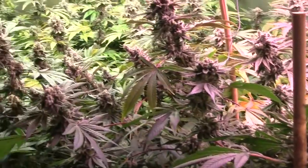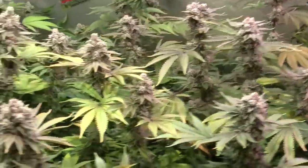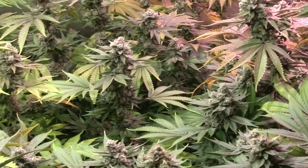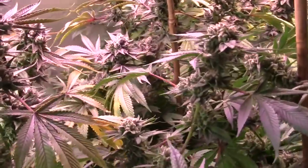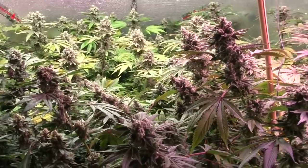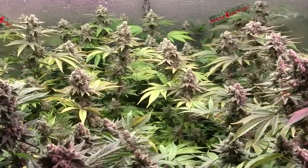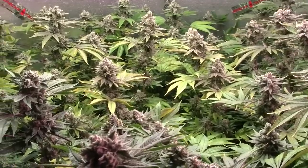Trichomes are very, very cloudy all throughout — very few clear left at all, but also very few amber — so very nice even trichome development across the colas and the plant. I will be harvesting in stages; the lowers will get a day or two, just a couple days. Not very much, but every little bit helps as far as THC development and terpenes throughout the whole bag of bud, not just top colas. So we're at day 64, it's done.